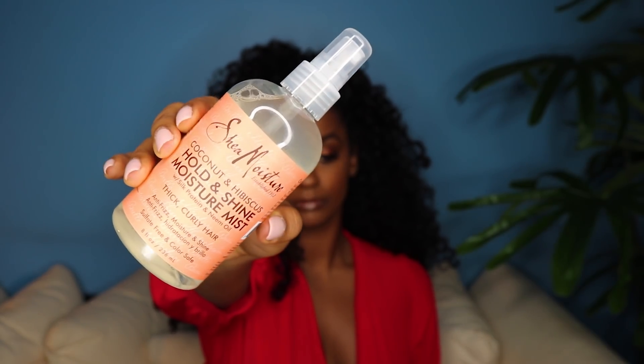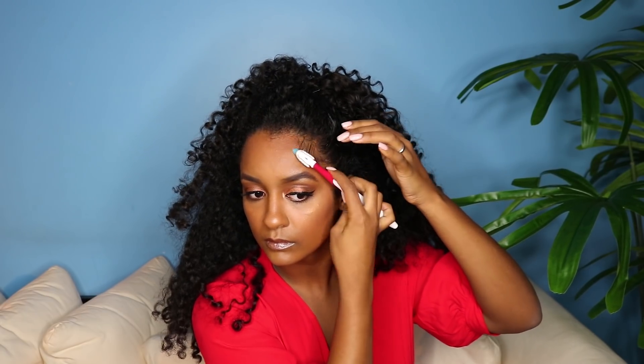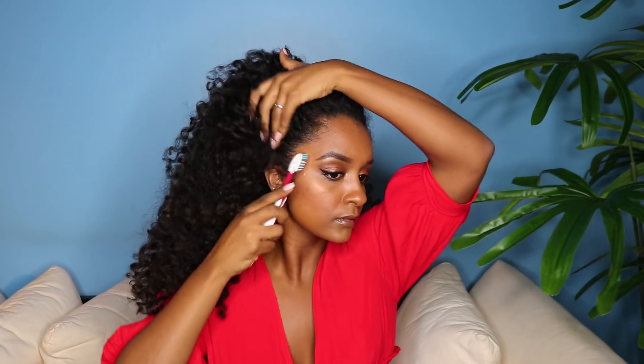The next product I used from the Coconut and Hibiscus line was the Hold and Shine Moisture Mist. This product works so well because it has anti-frizz properties and also provides moisture and shine to your hair. Another major reason why I love Shea Moisture is because their products are made with no sulfates and no parabens, and they all include coconut oil, silk protein, as well as neem oil.